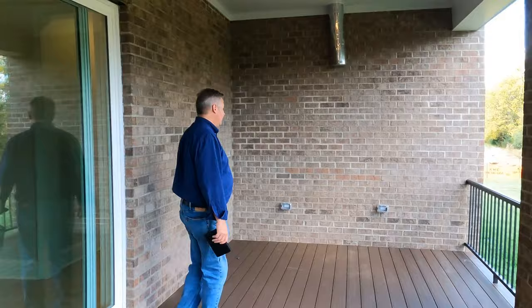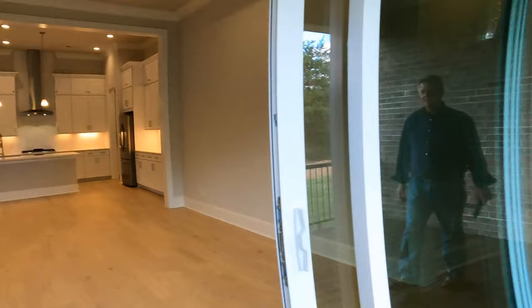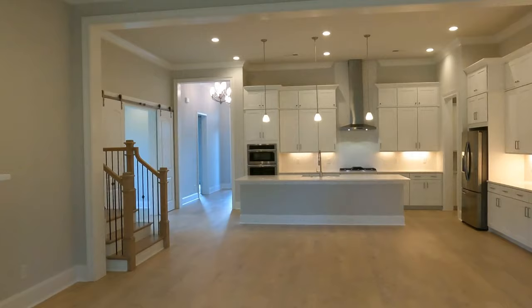That little silver thing up there — that's where your outdoor kitchen goes. That's your exhaust vent if you want to put in cooking or grilling, so they've thought ahead for that. All brick — you talk about an entertainer's paradise.